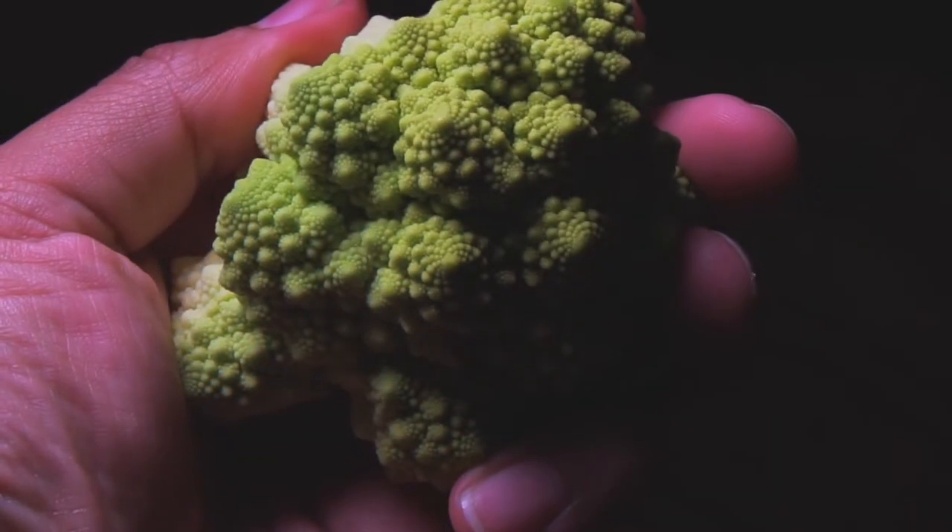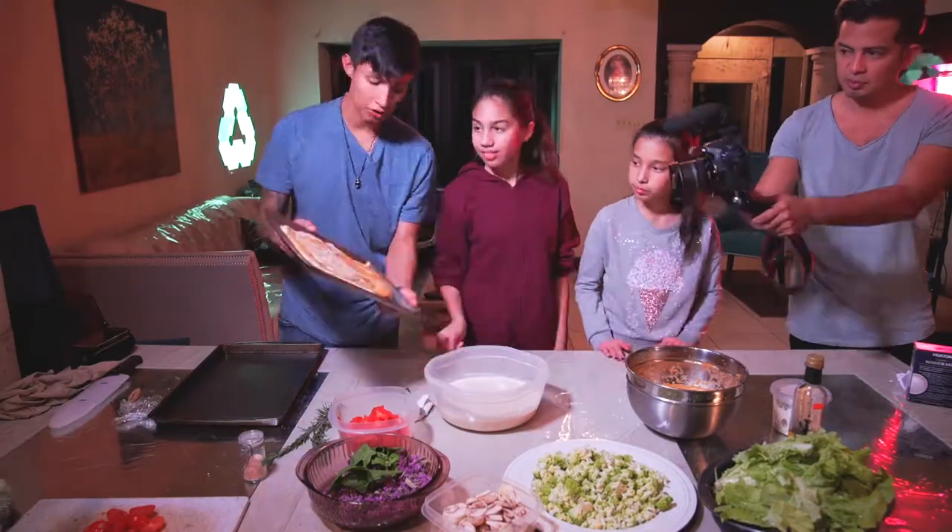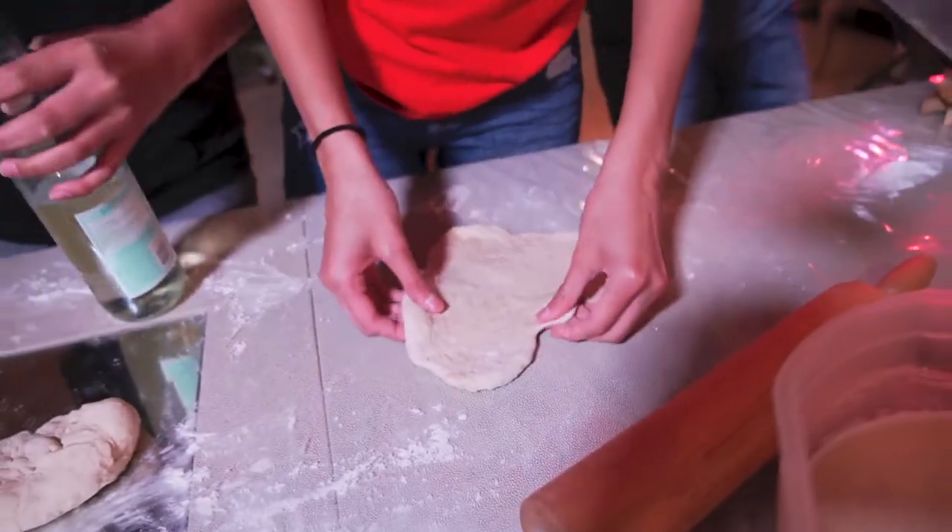We finished harvesting these majestic vegetables from the garden, then we headed home. It was finally time to start cooking our homemade vegan pizza — and yes, that includes homemade vegan cheese.